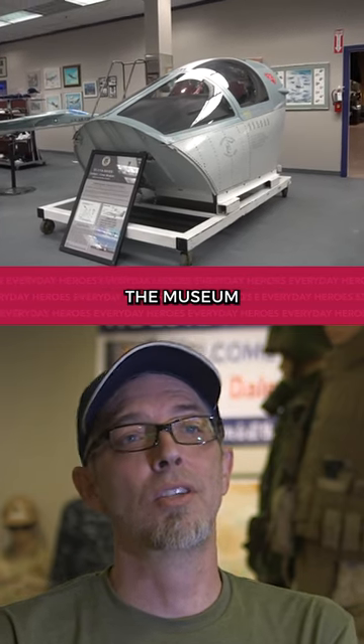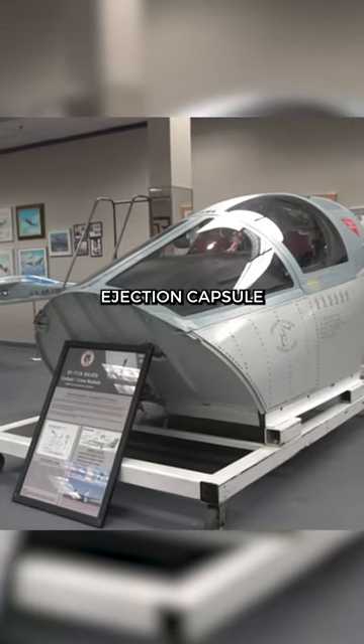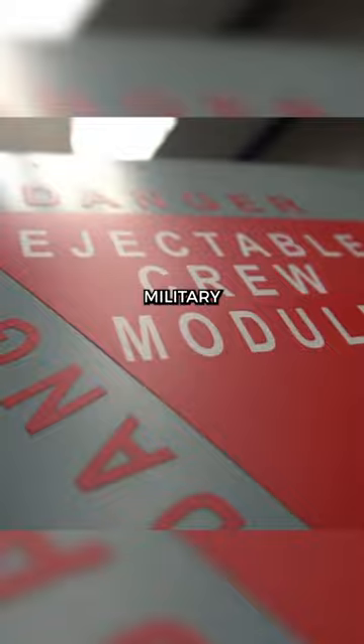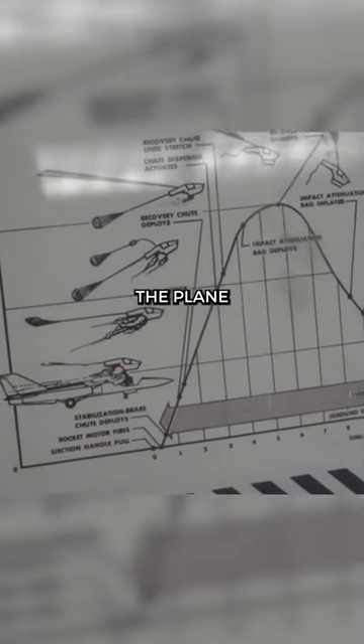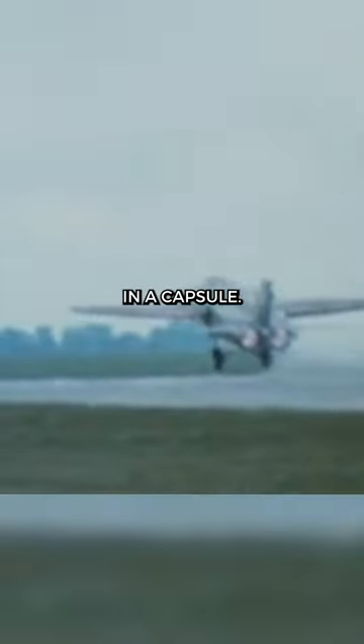One of our recent additions to the museum is the EF-111 Cockpit Ejection Capsule. It's one of the few aircraft in the American military that does not eject the pilot out directly from the plane. The entire crew — both the pilot and the co-pilot — eject together in a capsule.